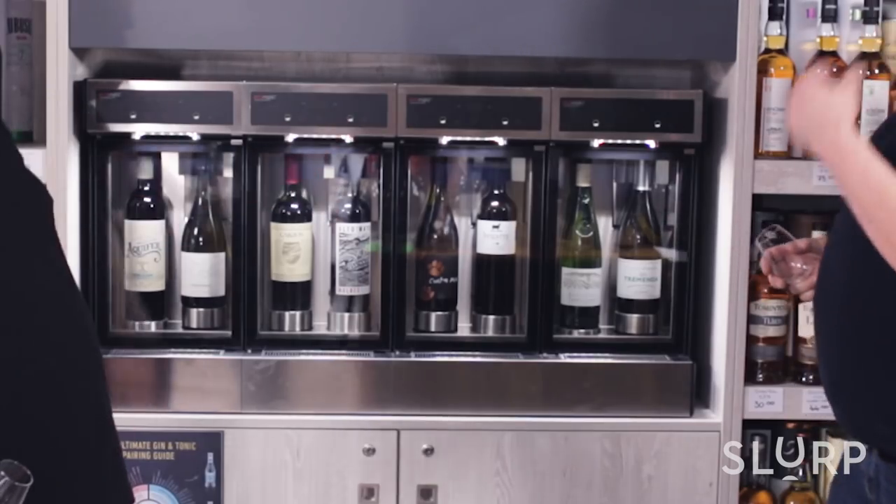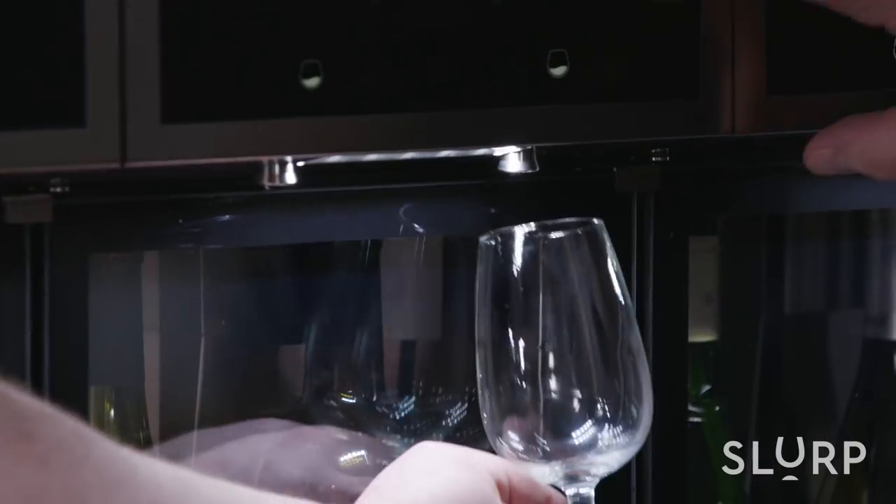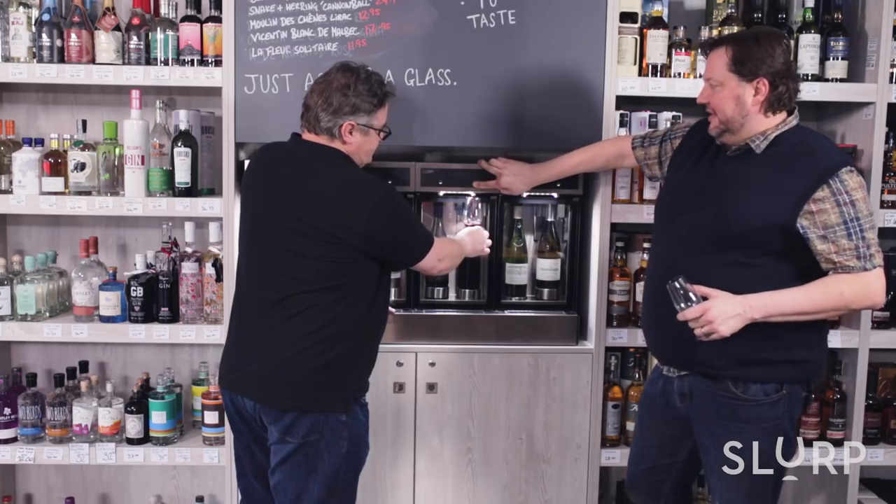Shall we see how he's managed to blend those together? This is called an enumatic. When you press a button here, wine shoots out here — put your glass on it. What it's doing is refilling the bottle with argon gas, so even though there's that much left in the bottom, it'll keep for weeks and weeks — maybe six, eight weeks.